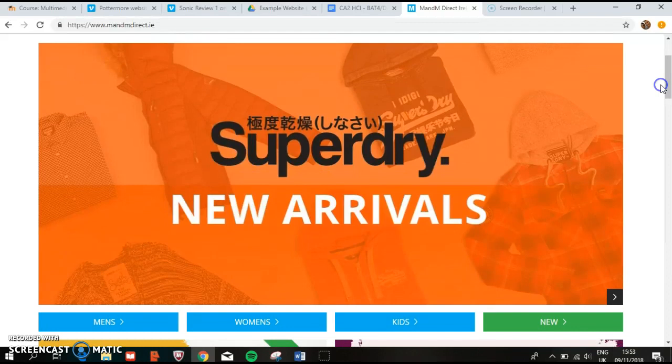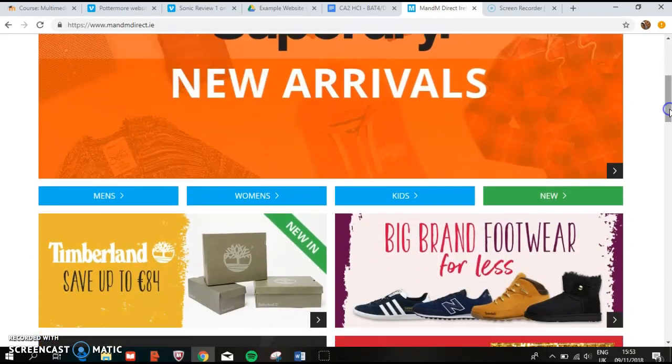On our homepage here, we start off with advertisements as we scroll down — Superdry takes up the first big advertisement. We have sections here where we can look at men's, women's, kids and you. These don't have drop boxes; these are just buttons that will bring us to a different page. I feel these buttons are very unnecessary, as we have a navigational bar at the very top of the screen which provides drop boxes.